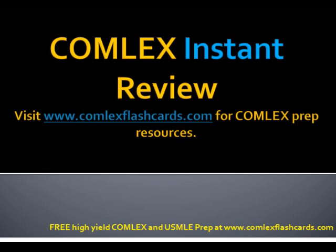That was a quick review of the Comlex Instant Review Podcast. Please visit ComlexFlashcards.com for additional lectures and blog posts for medical school. Good luck.